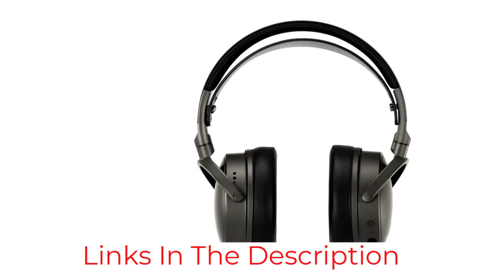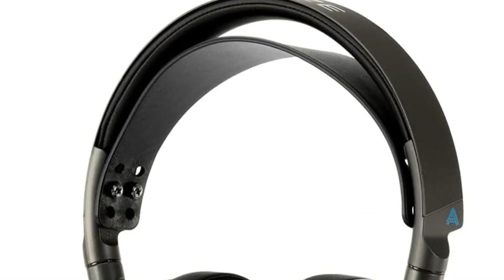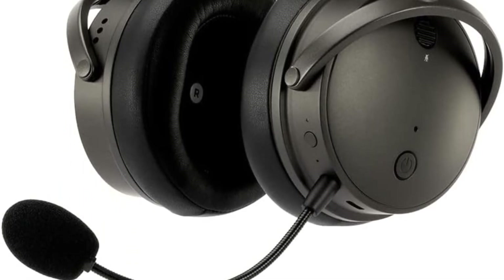This is one of the best performing gaming headsets around, but it isn't cheap. If you purchase this headset, you can expect excellent sound quality, plenty of features, and something that will serve you well for years to come.